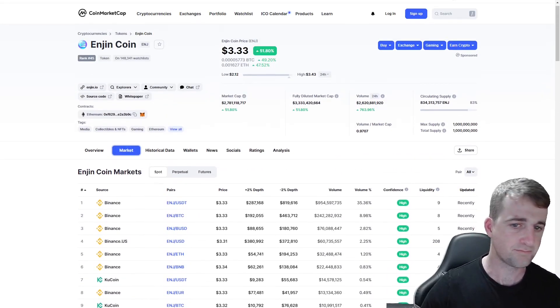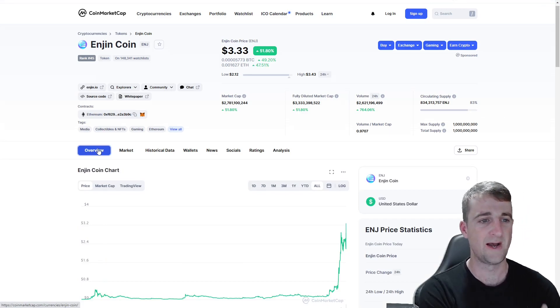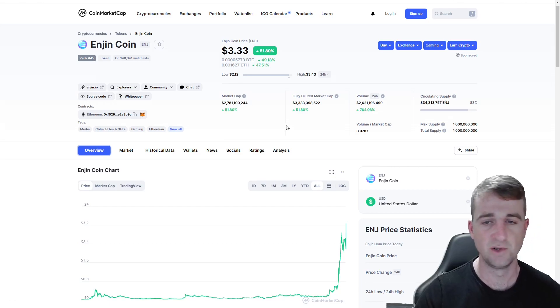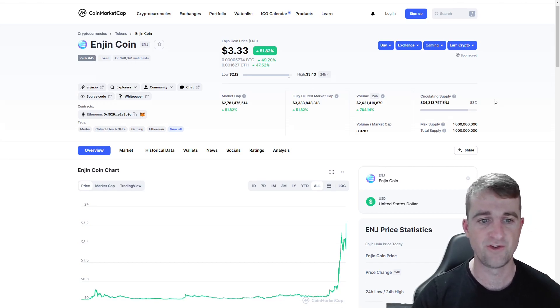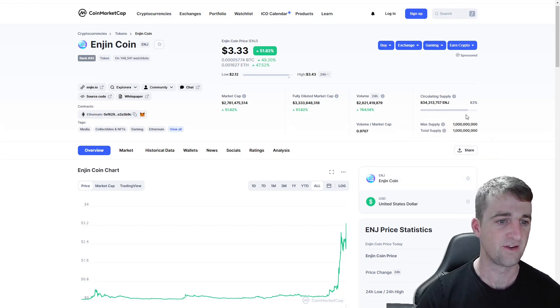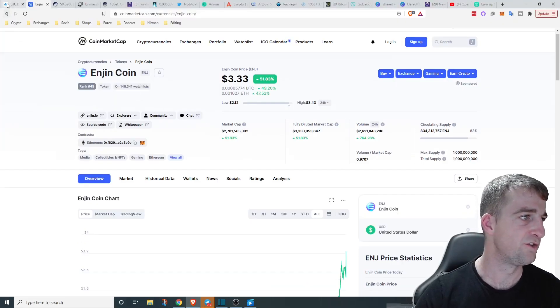Trading aside, Enjin is a solid asset. They were one of the first to bring out NFTs, which were called collectibles back then, and it's built for blockchain gaming. It was actually a company before it became a crypto, so it has been around quite a while. The maximum supply is 1 billion, and 83% of that supply is in circulation. Market cap today is $2.7 billion.